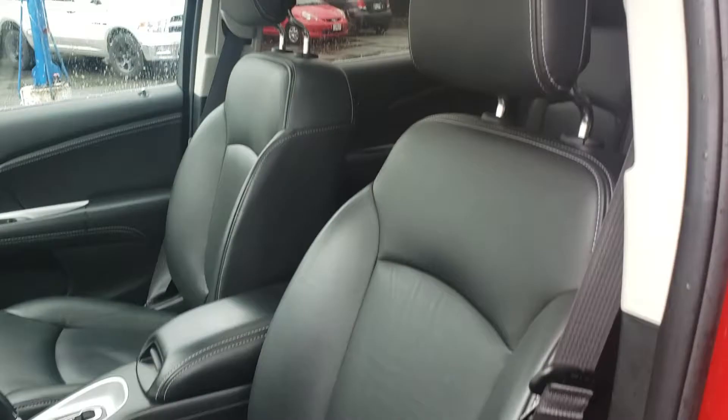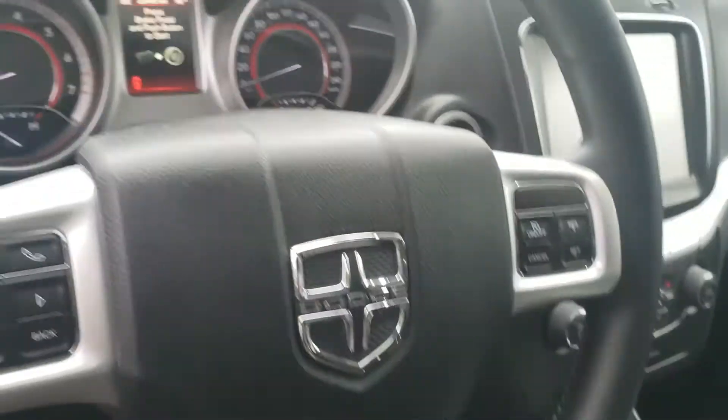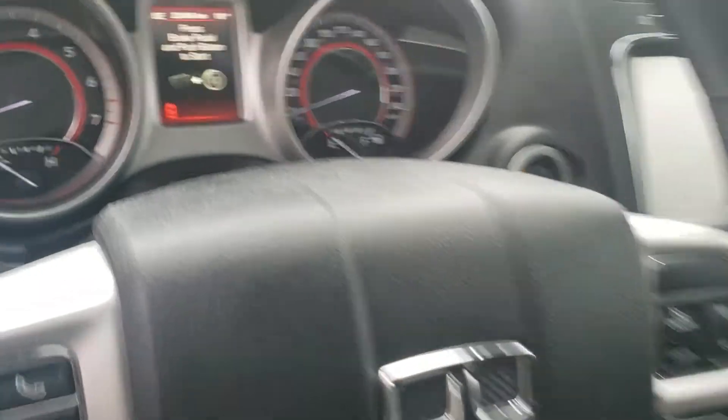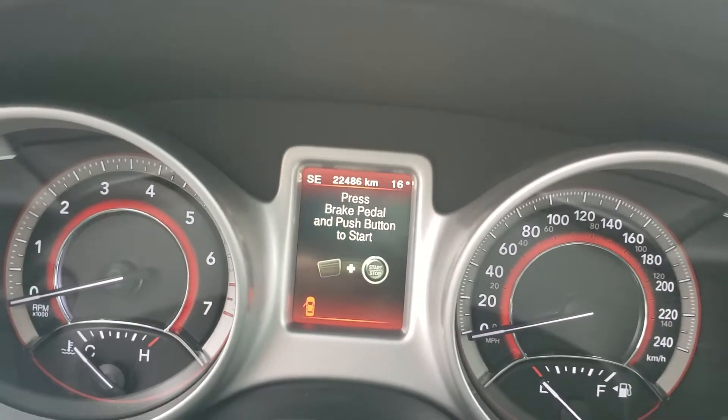Fully loaded with a beautiful black leather interior. Powered driver's seat, telescopic steering wheel, and all of your Bluetooth and audio controls are right here with your cruise control options right there. It only has 22,486 kilometers on it.